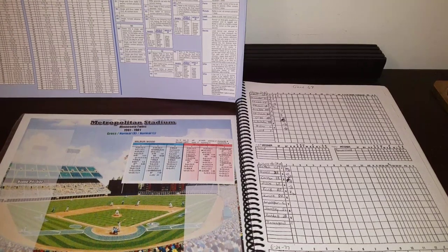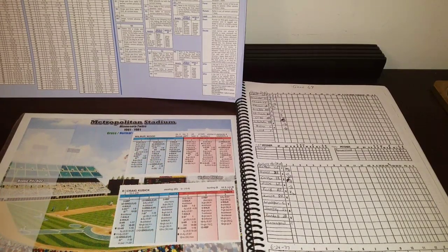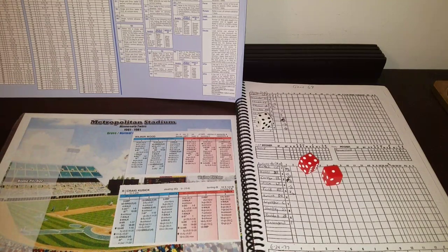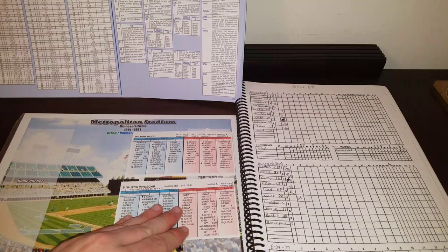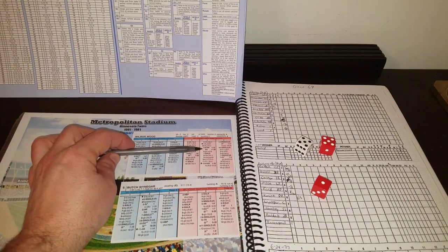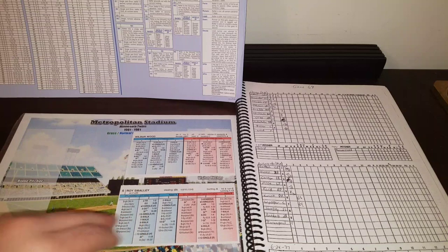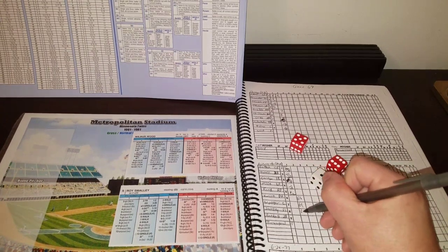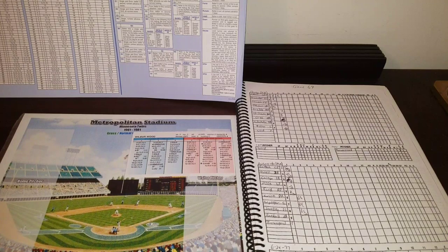Wilbur Wood is back out and faces DH Craig Cusick, hitting .180 with 5 homers and 17 RBI. He gets a 4-5 — ground ball to short, handled by Bannister. One away. Butch Weininger the catcher, a switch hitter batting right against lefty Wood, gets a 5-6 — another ground ball to Bannister. Two up, two down. Roy Smalley at short gets a 1-11 and lines to Sodderholm at third. Twins go down 1-2-3 in the second. Two innings in the book at Metropolitan Stadium and we're still tied at 1.